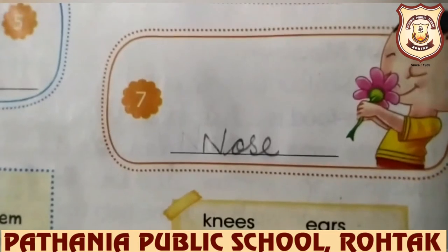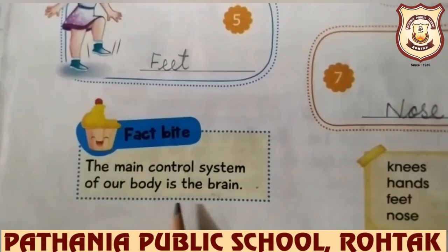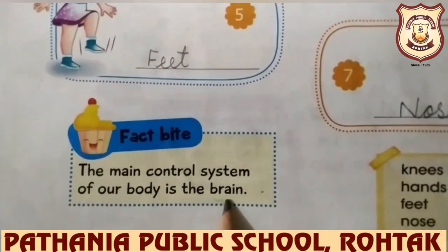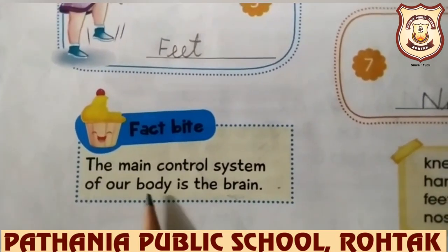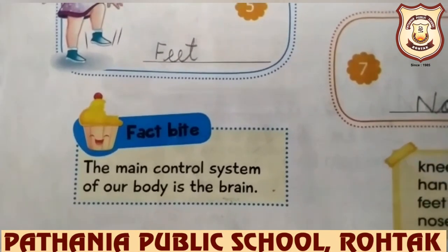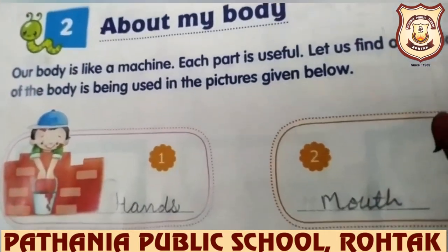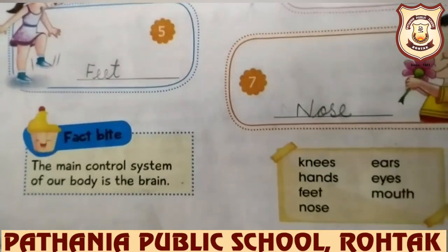Now we will read this fact: the main control system of our body is the brain. Children, whatever we think, whatever we decide, our brain instructs us. Learn these parts of the body and their functions. Bye, have a nice day.